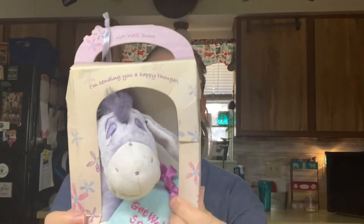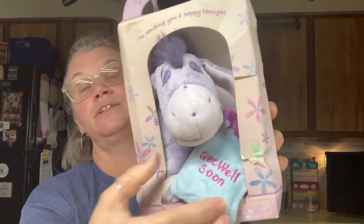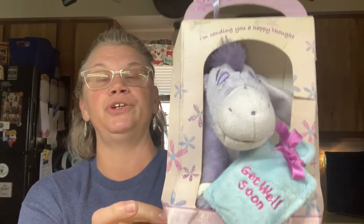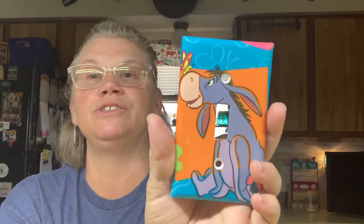This one she kept in the little box it comes in. It is a get well Eeyore - on it it says 'I'm sending you a happy thought, get well soon.' He's got this little card or something. Then it looks like she made this herself - it looks like it's been mod podged, but it's still really cute. It's a light plate thing.